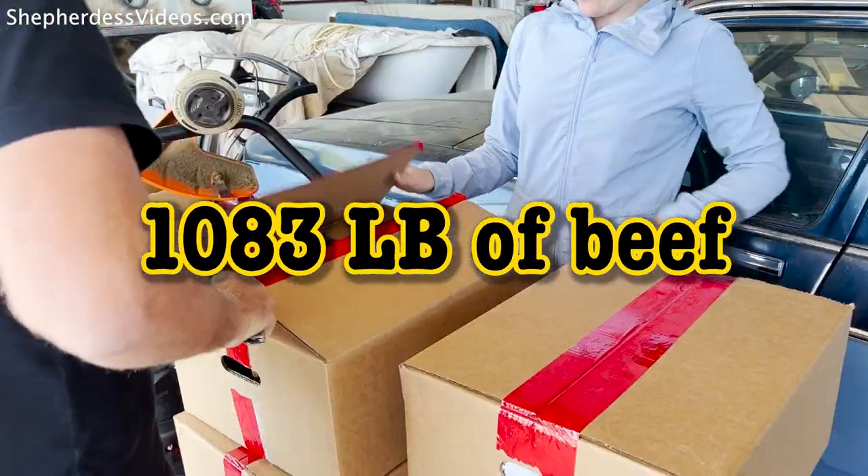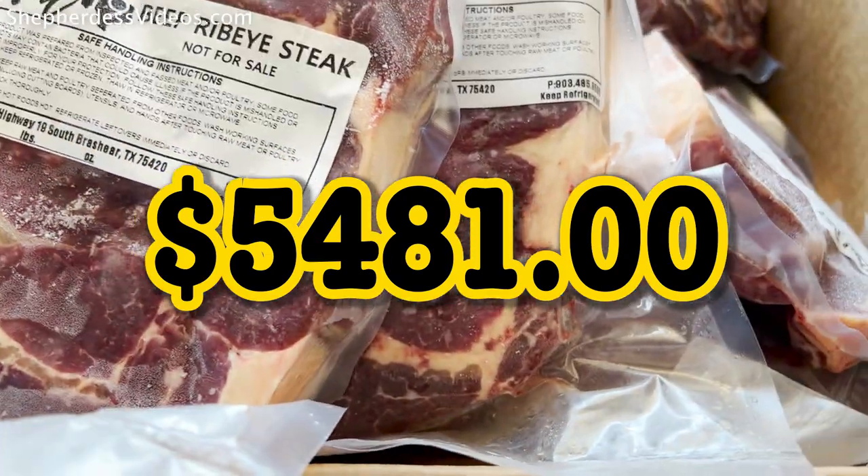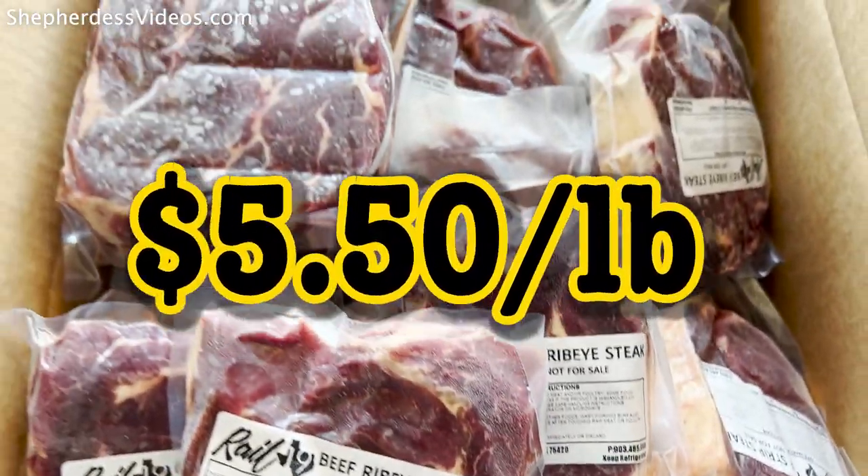The total cost for 1,081 pounds of beef was $5,481, for a little under $5.50 a pound.